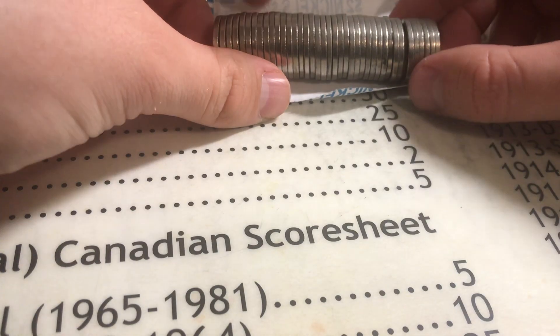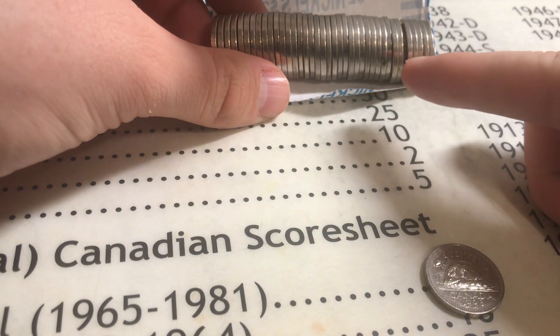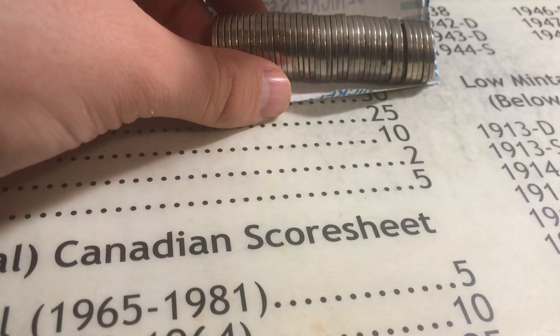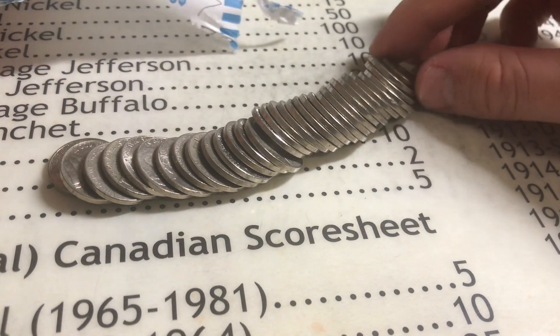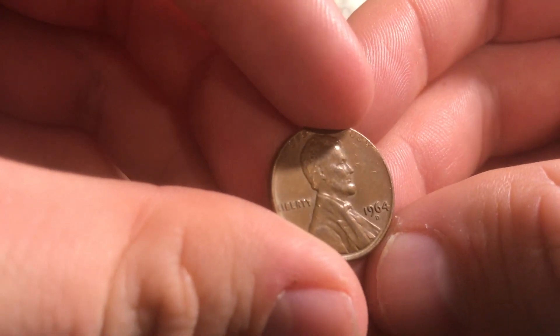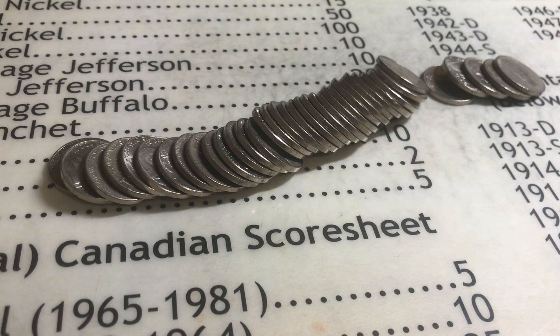In this roll with the Canadian ender, we have a penny in the roll right there. 1998 Canadian, giving us two points for being foreign. Let's see what this penny is — it is copper, you can already tell. The date is 1964 Denver. We lost four cents there, that's unfortunate. But the 1998 Canadian will give us two points, so that's awesome. Every point counts in these boxes.